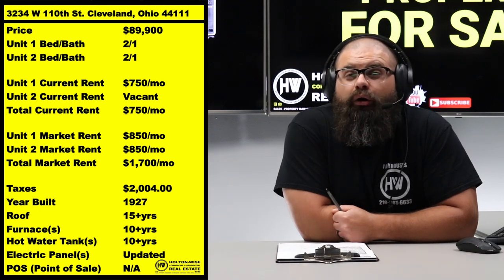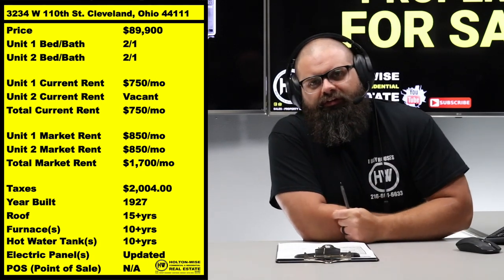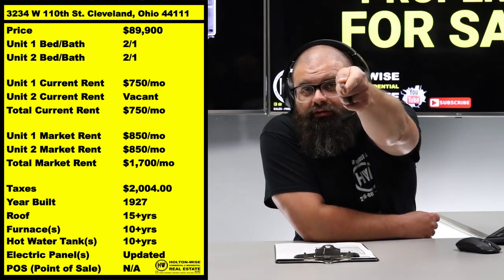I challenge you again to go on those other websites — Zillow, Realtor.com — and check the listings to see if people are actually mentioning these lead certification bids. Maybe call some realtors and talk to them about it, because I think you're going to find a lot of them don't know about it. Last time I checked the numbers, there are about 80,000 rental units in Cleveland, and only 7,000 of them have been lead certified. That is alarming, and there's going to be a lot of buyers out there getting stuck holding the bag.